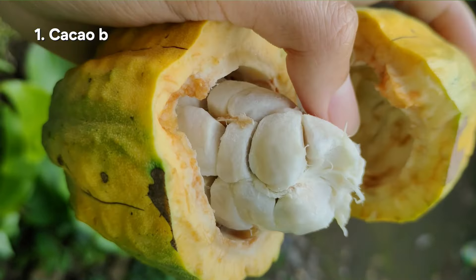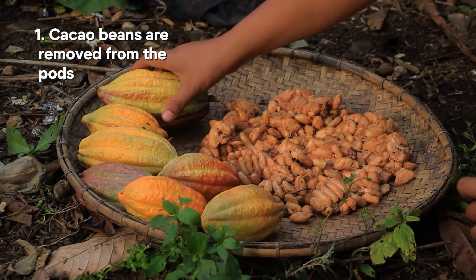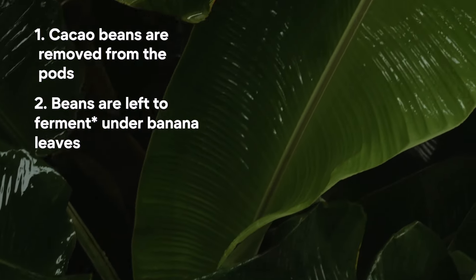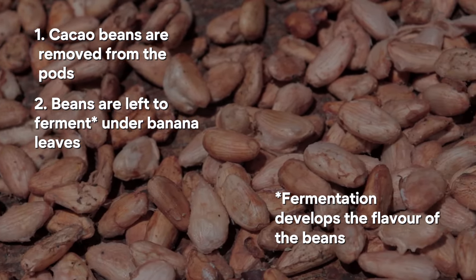The way that they process the cacao after harvesting it from the tree is as follows. The cacao pods are opened and the beans and pulp are removed. The beans are then placed in shallow containers or in heaps and covered with banana leaves. They're left to ferment for several days, and the banana leaves seem to help this fermentation process. Fermentation is a crucial step because it develops the flavour of the beans by breaking down sugars and other compounds.